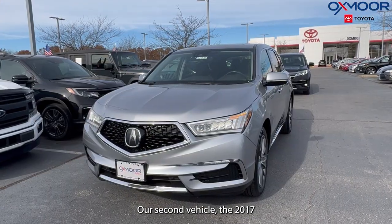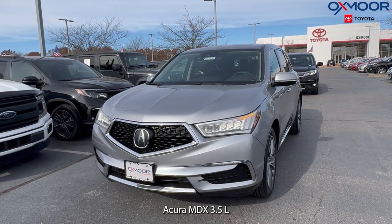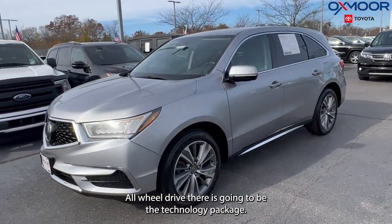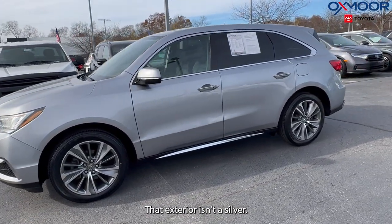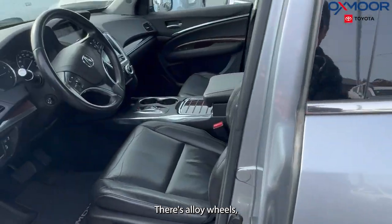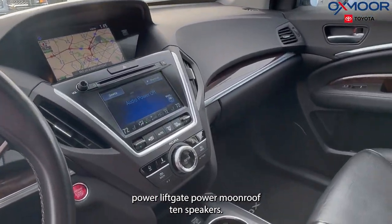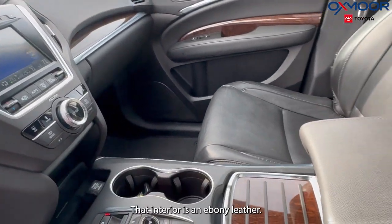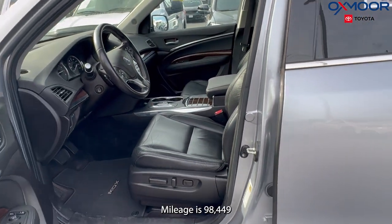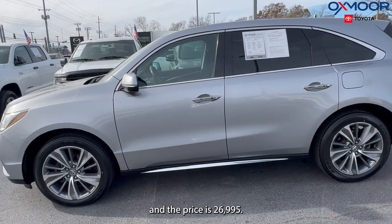Our second vehicle is a 2017 Acura MDX 3.5L SH all-wheel drive with the technology package. The exterior is silver with alloy wheels, navigation system, power liftgate, power moonroof, and 10 speakers. The interior is in ebony leather. Mileage is 98,449 and the price is $26,995.